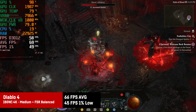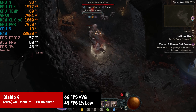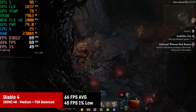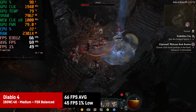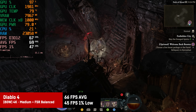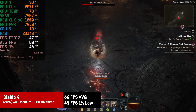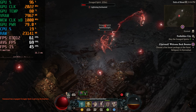For Diablo 4, using FSR on balanced combined with medium settings resulted in an average of 66fps with 1% lows of 45. It would probably be a bit less in some four-player party scenarios, but generally playable just fine. Keep in mind that at this tablet's native resolution of 2560x1600p, every game would see quite an FPS boost while still looking sharper than 4K on a regular monitor given the pixel density.